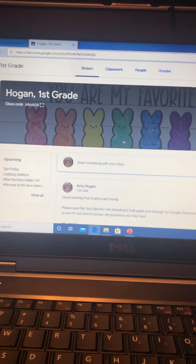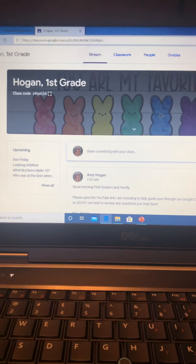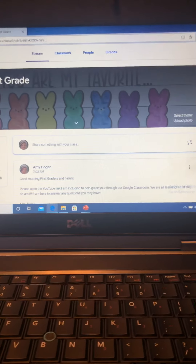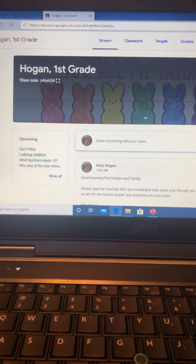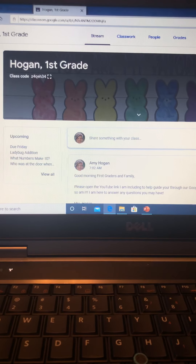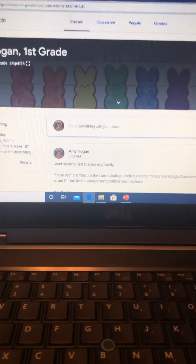Good morning, first graders and first grade families. This is our Google Classroom and we are going to navigate around here the best that we can. Trust me, this is all new for me too, so I'm learning as you are learning. This is the teacher view of our page.